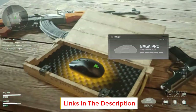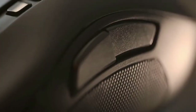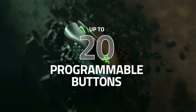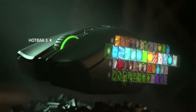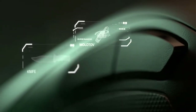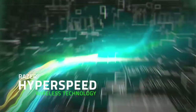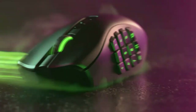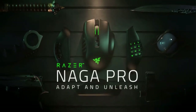No matter what side panel you choose, you can reprogram all buttons using the companion software, which lets you adjust the CPI within a very wide range and customize the RGB lighting. Unfortunately, it's bulky and heavy, so gamers with small hands may have difficulty reaching the more forward buttons. Also, its sensor is pretty inconsistent and tends to undershoot the set CPI significantly during quick movements. With that said, it's still a great choice if you're looking for a versatile MMO mouse with a wireless connection.